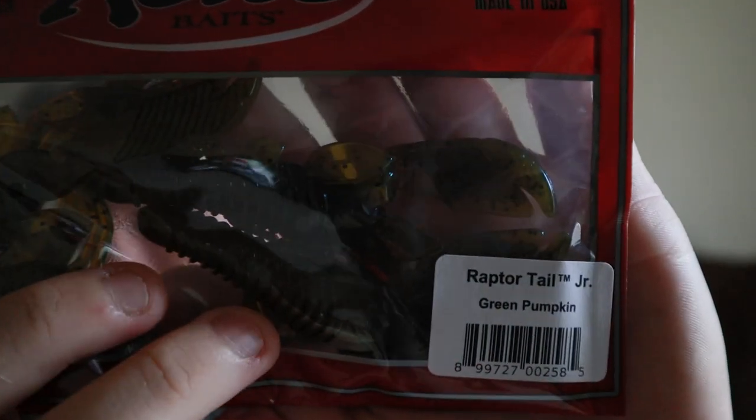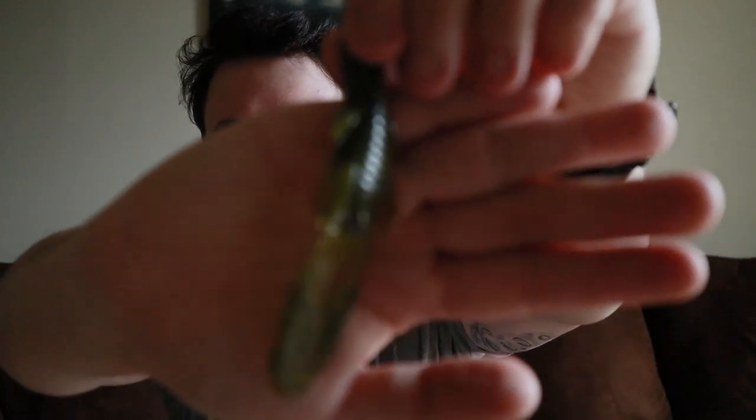Next we have Excite Baits — they're out of Texas, represent! This is the Raptor Tail Jr. in green pumpkin. Opening the package — I love that new bait smell. Look at that: really cool soft plastic with nice claws and plenty of movement. Excite Baits is out of Pilot Point, Texas — a cool up-and-coming company. They're high floaters, so I'll definitely be throwing these on some jigs or Texas rigs.